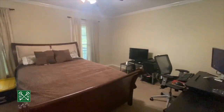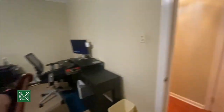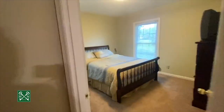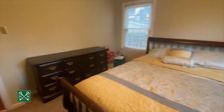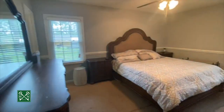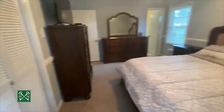Bedroom number one is very spacious — you could definitely fit a king-sized bed. You've got one closet there with lots of extra room. There's also a nice linen in the hall. Bedroom number two is slightly smaller than bedroom number one, with another closet. The master bedroom features a big king-sized bed and an en suite bath with a nice size closet.